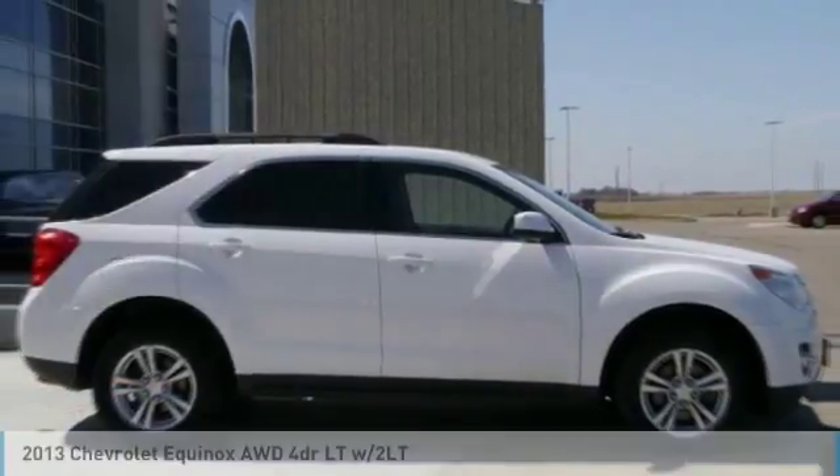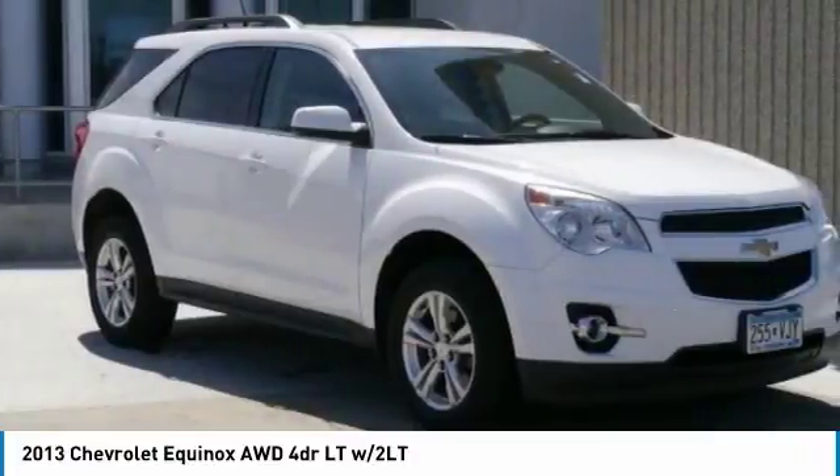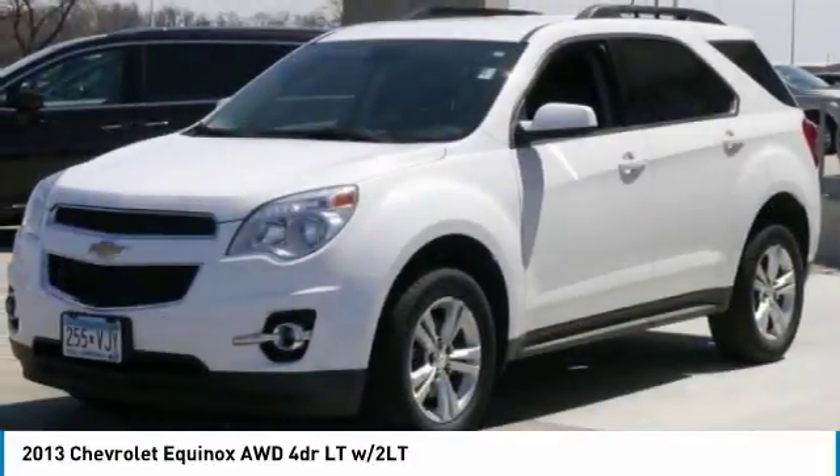Stop by and take a look at the 2013 Equinox. Fuel efficiency, safety, and value equals the Chevy Equinox.